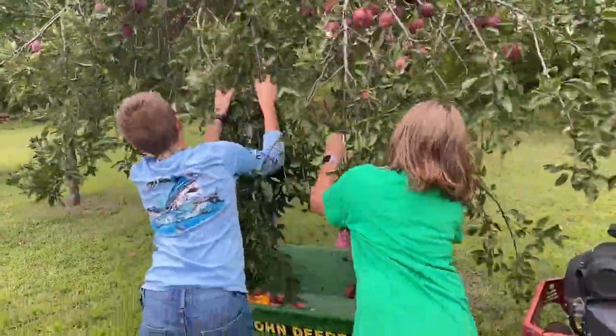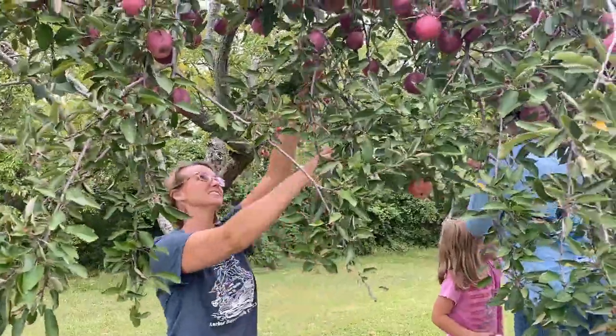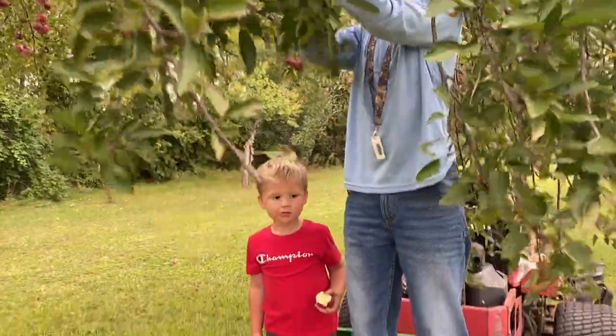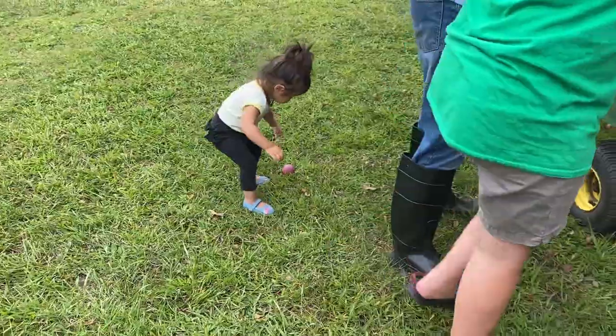Welcome to Raphael's farm. Today we are cooking apples so that we can make apple cider. We have some very good friends who have come to help us out.